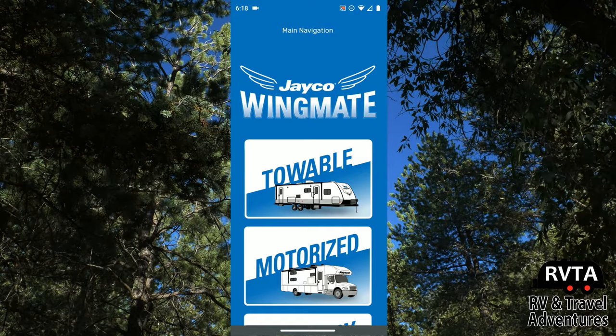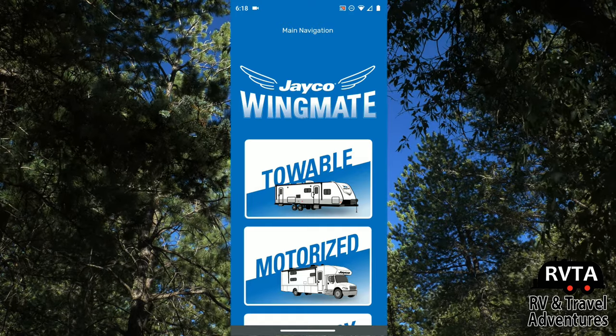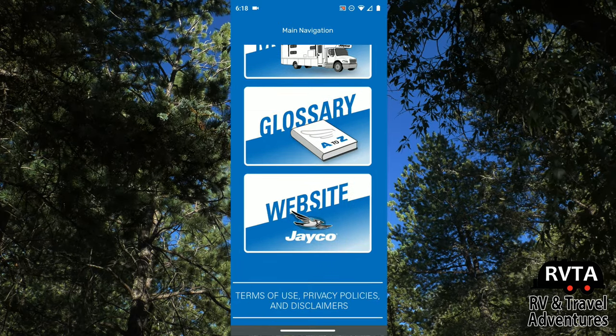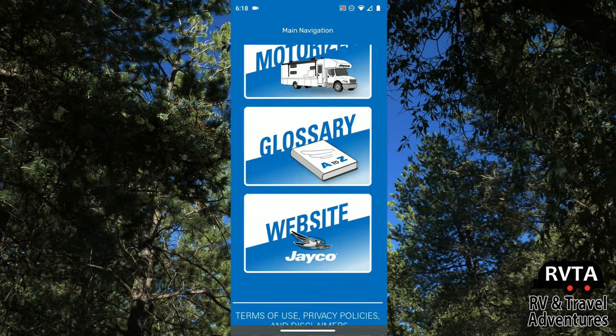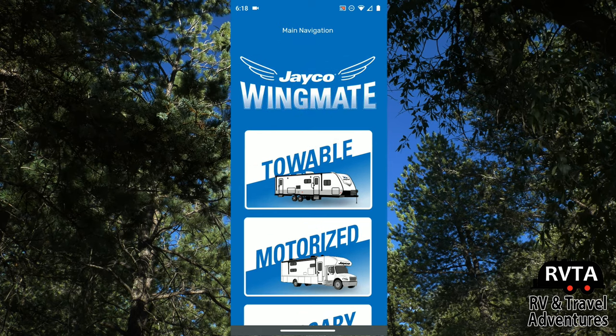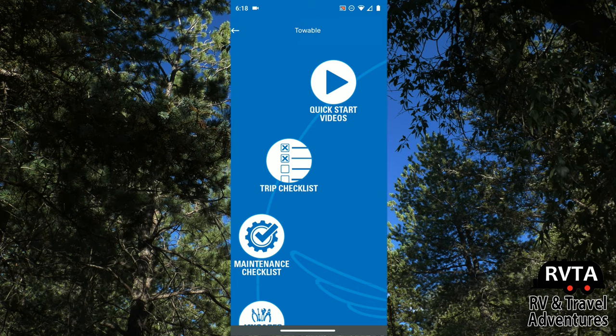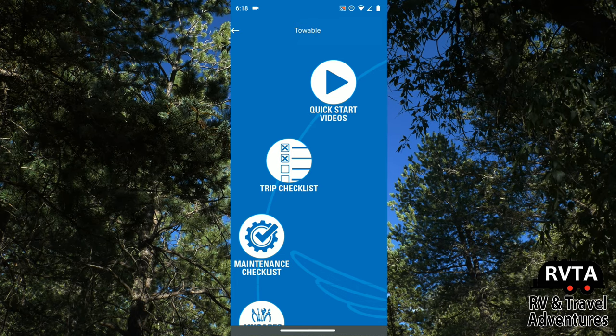It discusses towables and motorized options, and also offers a glossary. You can also go to the Jayco website and look at all their fine products. Jayco promises to update this app every once in a while as needed.